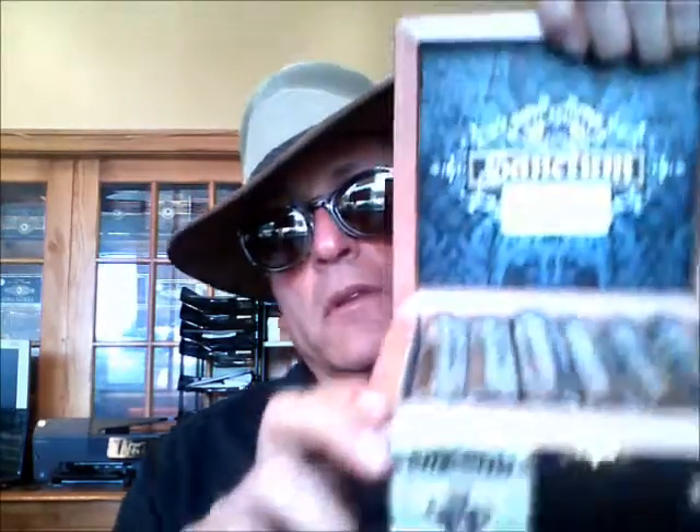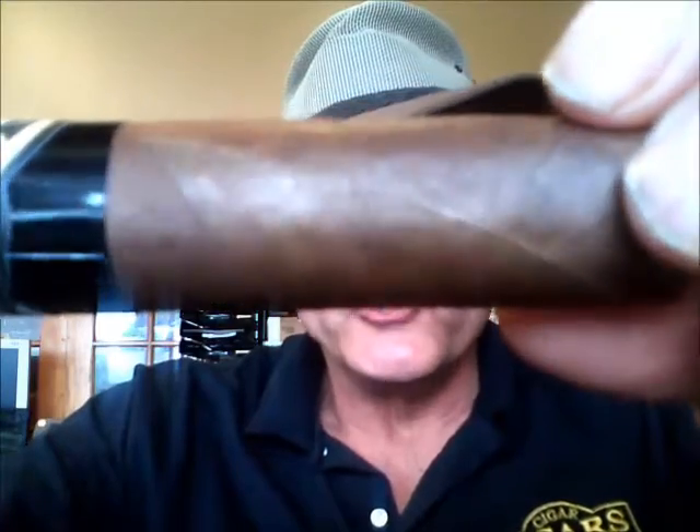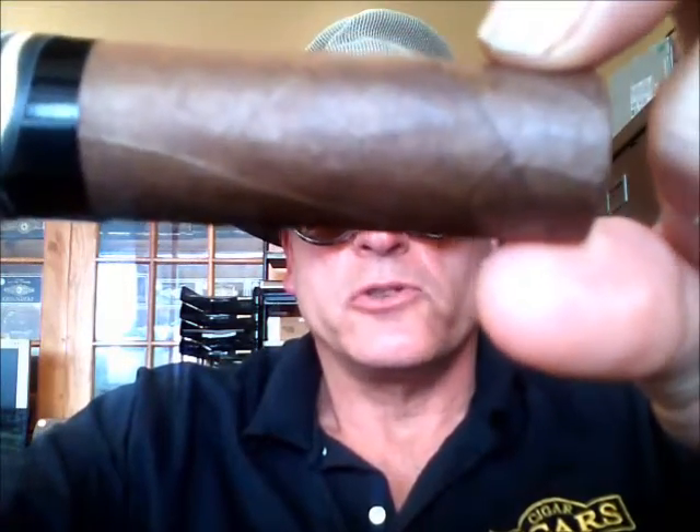As always, stellar packaging, beautiful-looking box, dynamite presentation, good-looking cigars. The Alec Bradley Sanctum is a nice combination of things — it's actually a five-country blend. The wrapper — you know how I love to show wrapper — the wrapper is beautiful. It's a Honduran Corojo. There are other companies that are better known for their Corojos, but this is a good one, or it certainly looks like a good one.